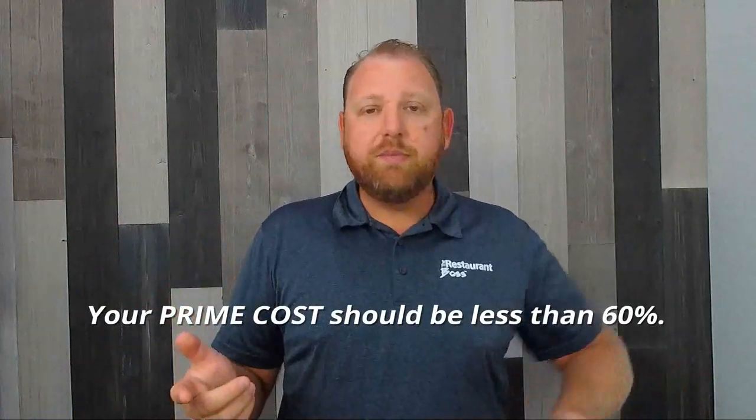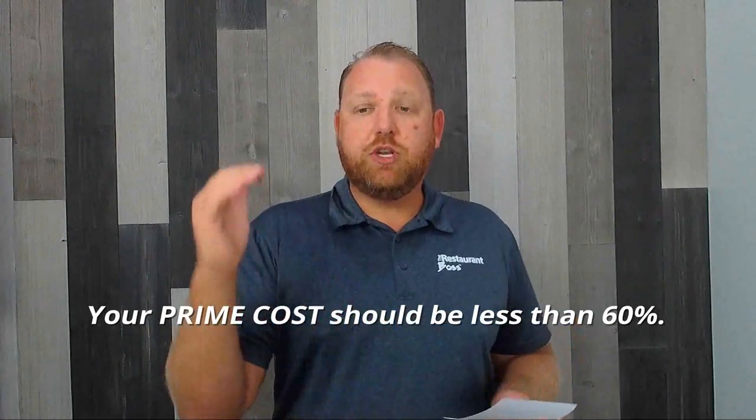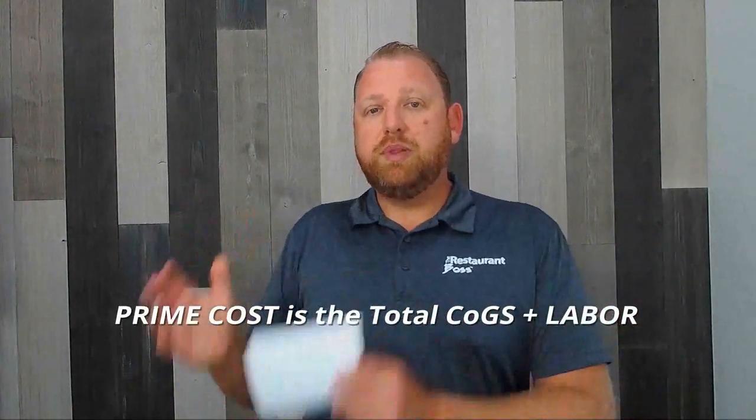Let's look at where the makeup of your restaurant should be. All these numbers are based on top-line or total sales — let's assume you're doing a million dollars a year. Your prime cost should be less than 60%; I'm recommending 55%. Prime cost is the total cost of goods sold plus labor. So all of your cost of goods sold purchases and all of your labor together should represent less than 60%.